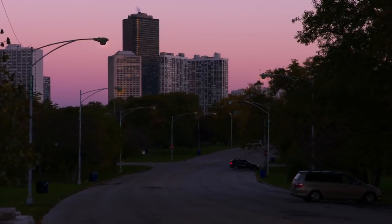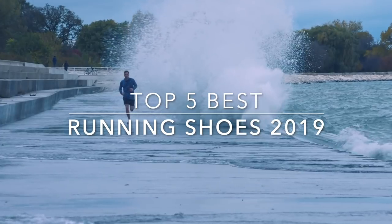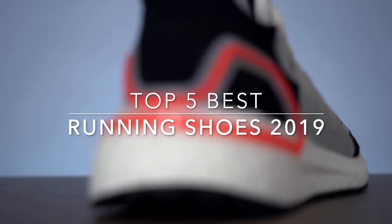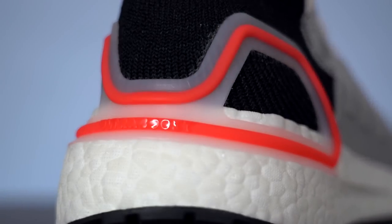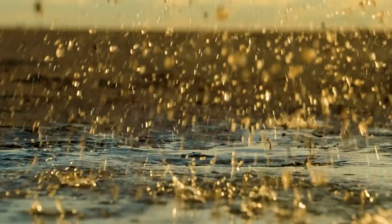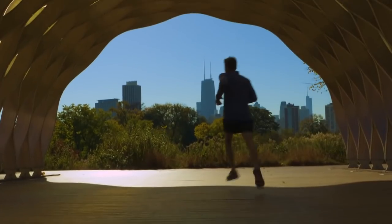Hey guys! In this video, we're going to be checking out the top 5 best running shoes in 2019. Now finding the best running shoes may be confusing, because there are so many options and you don't know which will be the best for you. So I made this list from my personal opinion and hours of research, and I've included different options for every type of runner.